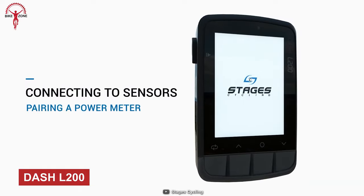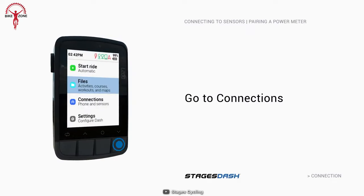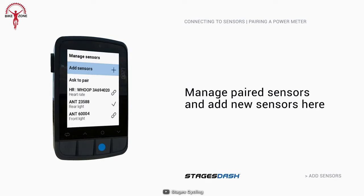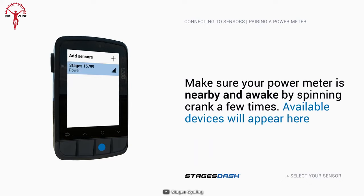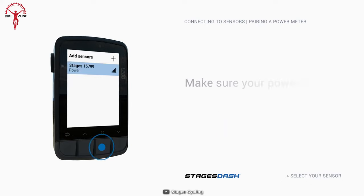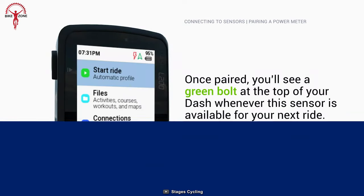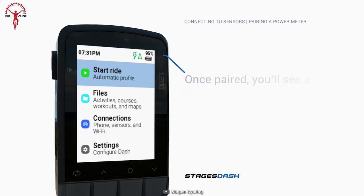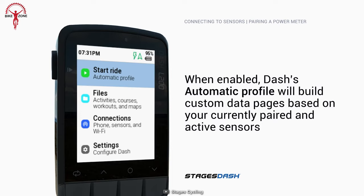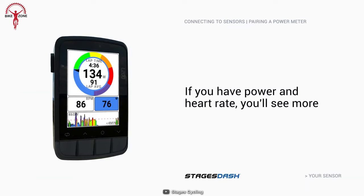The Dash L200 is a GPS computer designed for professional cyclists. With a full-color screen and comprehensive workout graphics, you'll be able to track your performance like never before. The L200 also features cycling-specific maps with color-coded roads, bike routes, paths, and trails, making it easier than ever to find the best routes for your ride. With Wi-Fi-enabled capabilities, you can easily transfer routes, workouts, and rides wirelessly. The built-in ambient light sensor automatically adjusts the brightness of the screen to optimize visibility and run time in variable lighting conditions.